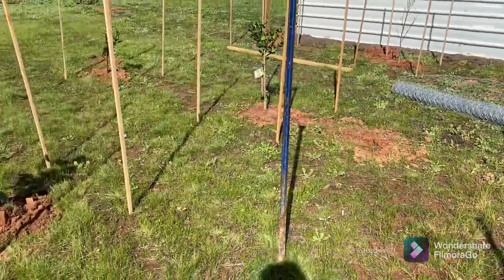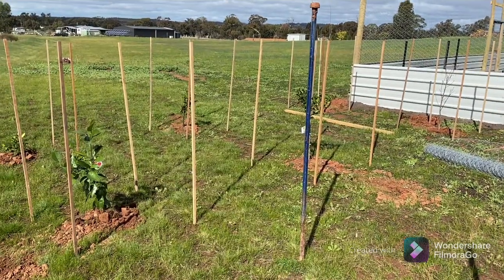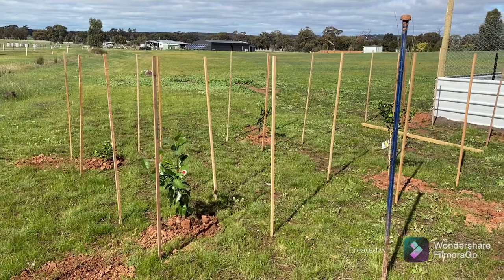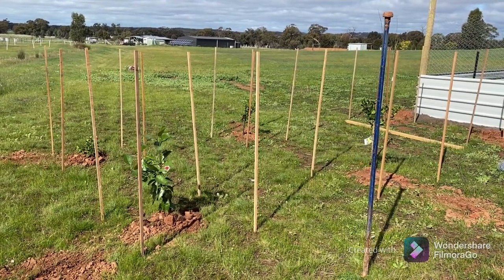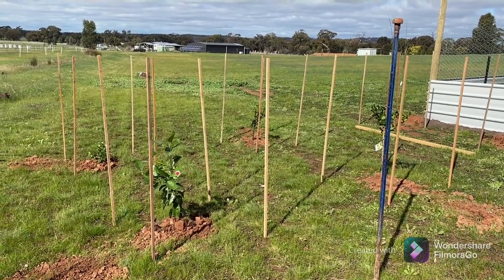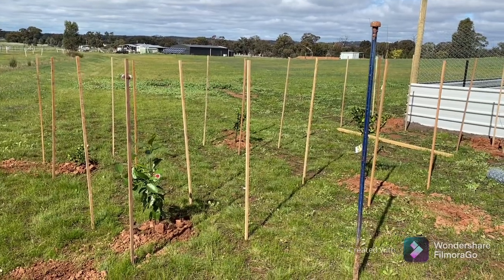All in all, pretty ecstatic with the little mini orchard. I just need to put the chicken wire around these new trees — you can see we've already put the posts in. I just have to wrap the chicken wire around. I'll get Mark to give me a hand with that tonight. Fingers crossed we'll get a decent haul of some fruit this year — that'll be lovely.